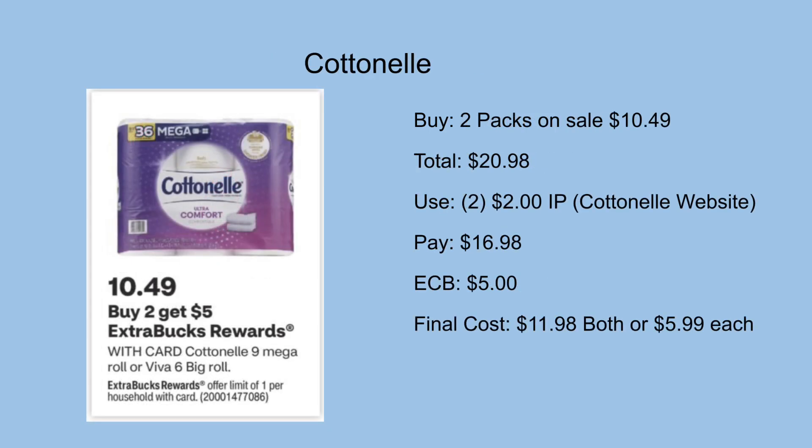Now we have a Curel and nail deal — buy two get a $5 ExtraCare Buck back, on sale for $10.49. Two packs total $20.98. You can use two $2 printables from the Curel website, leaving you to pay $16.98 out of pocket but get back a $5 ExtraCare Buck, making the final cost $11.98 for both or just $5.99 each.